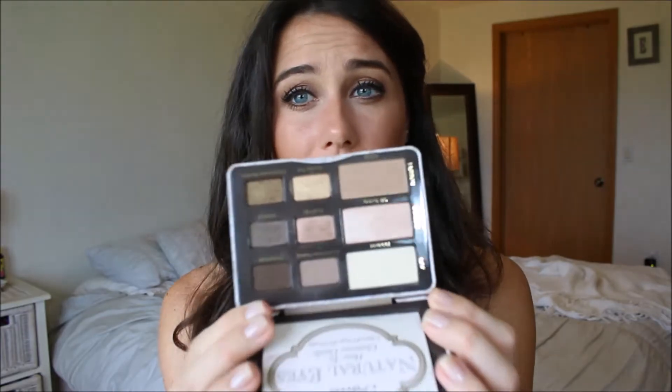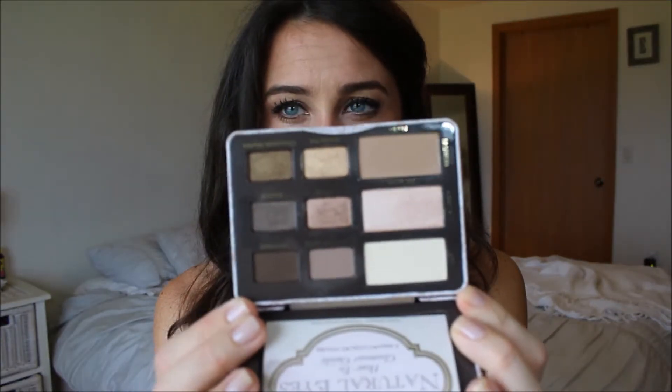The next thing is actually an update. I had mentioned this in a previous Friday Favorites — there was something I didn't like about this product, but I did like the product. It is the Too Faced Naturalize palette. I had said that the first time I wore it, it creased — eyeshadow never creases on me, and it creased. But I've been playing around with it a ton, and I decided to keep it, even though I had said I didn't know if I should keep it.